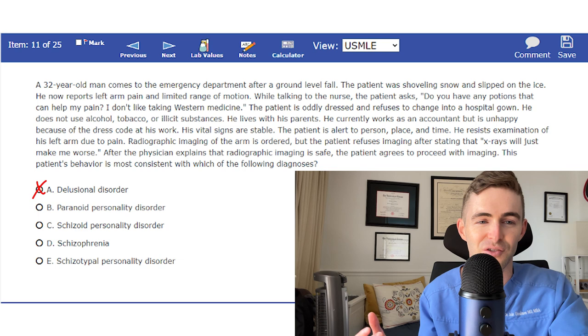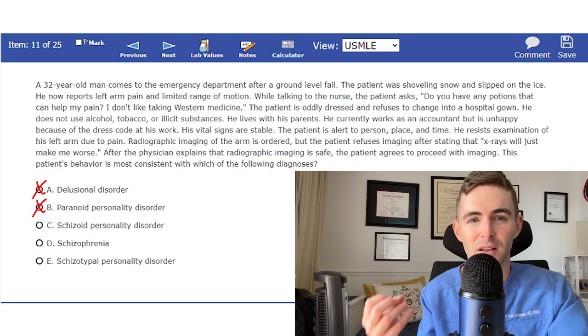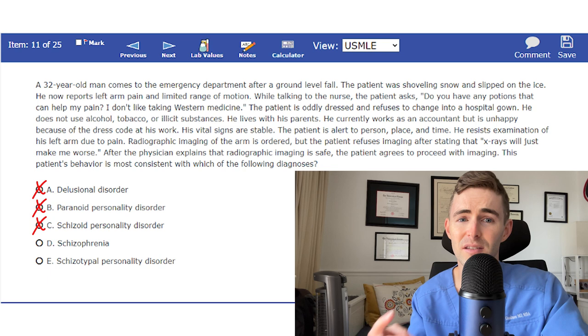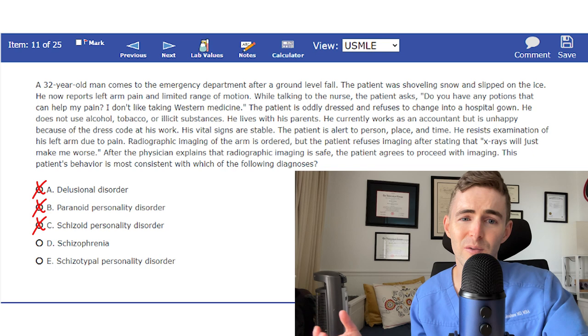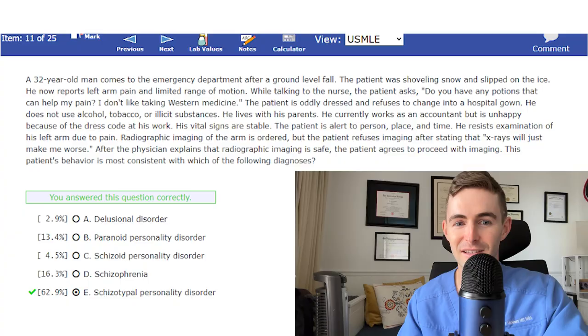C, Schizoid Personality Disorder, is often confused with Schizotypal, but Schizoid involves voluntary social withdrawal and limited emotional expression. While he's unhappy with the dress code at work, there's nothing suggesting he needs or desires to isolate from others. D, Schizophrenia, requires at least six months of two or more symptoms: delusions, hallucinations, disorganized speech, disorganized or catatonic behavior, or negative symptoms like flat affect, apathy, or social withdrawal. Though the patient's appearance and magical beliefs may seem odd, we don't have signs of these symptoms. That leads us to answer E — let's submit Schizotypal Personality Disorder. Correct!